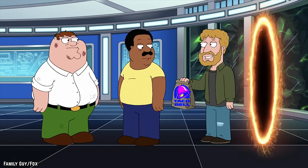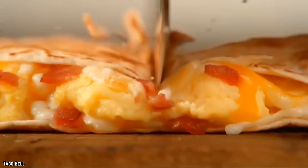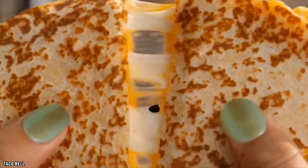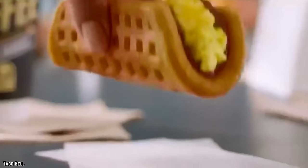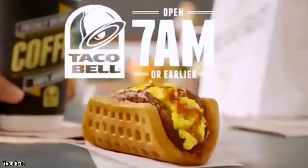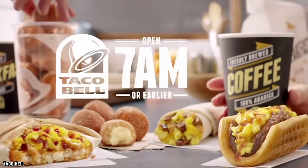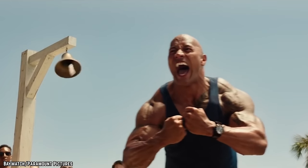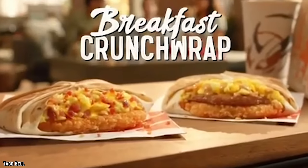Taco Bell gets a spot on the list for its imagination and bold experimentation with non-traditional breakfast dishes that you cannot find anywhere else. The Waffle Taco is possibly the best example of the creativity Taco Bell has brought to the battle for fast food breakfast supremacy. This taco has since been discontinued, but the franchise is still strongly pushing on with their daredevil morning dishes.